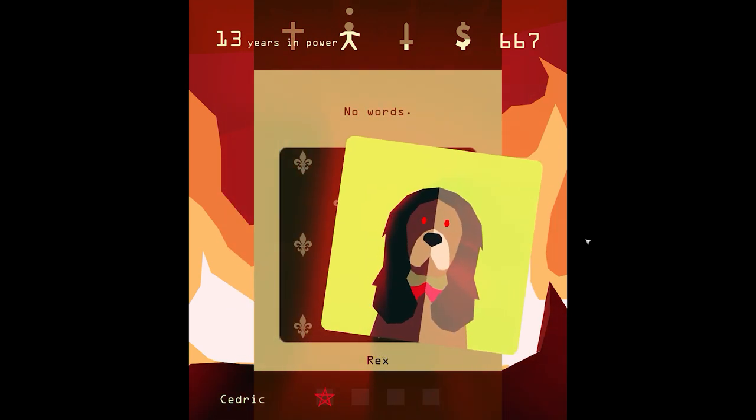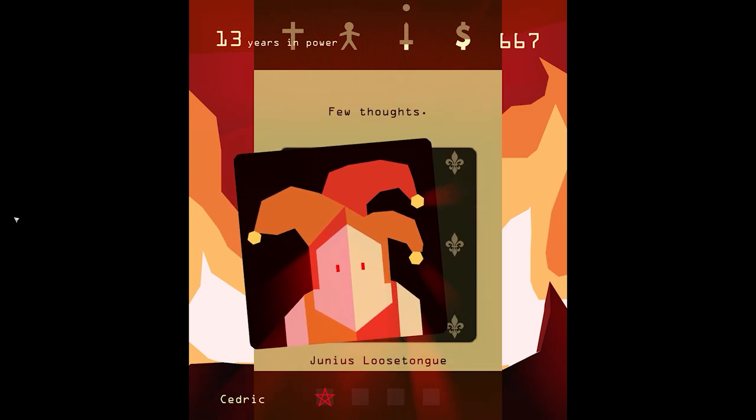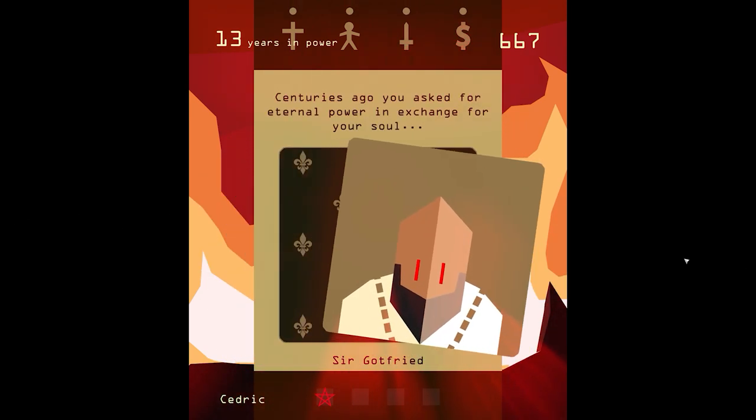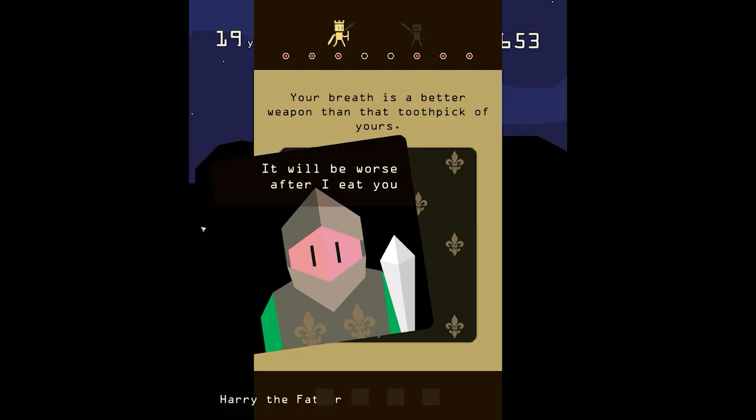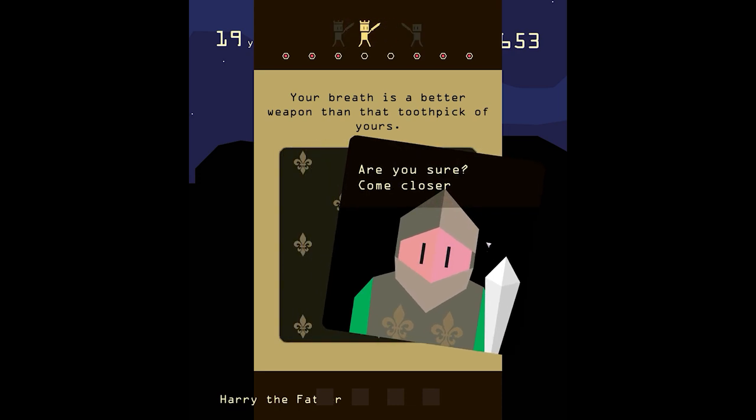You'll want to keep as many people happy as possible, but you can't keep everyone happy. There are other considerations too. If the church gets too powerful, the Pope will come over and take your land. Or if your military gets too strong, they'll overthrow you. Military too weak, and you'll get invaded by a rival power. Reigns is a tricky balancing act, but an entertaining one nonetheless.